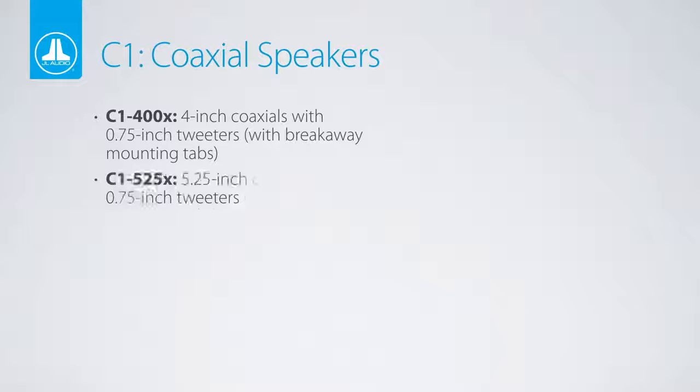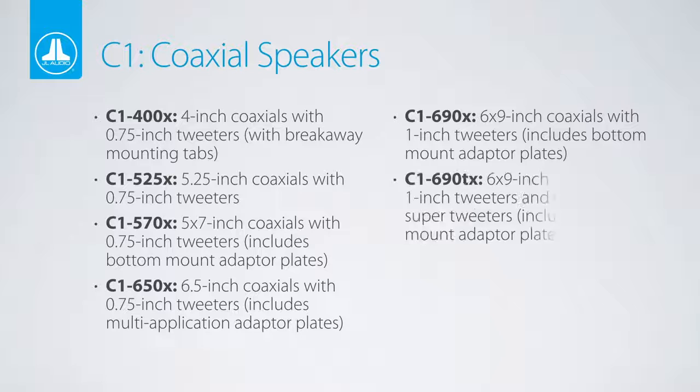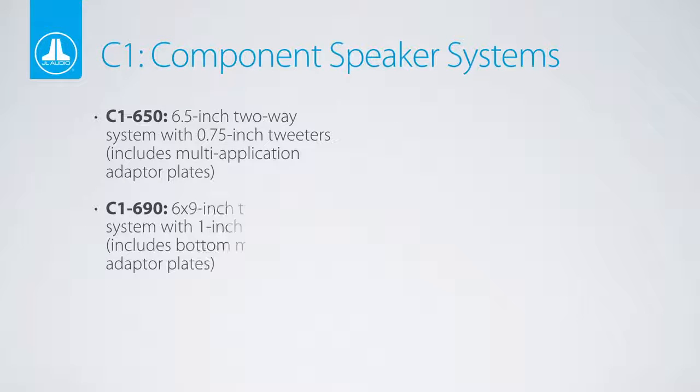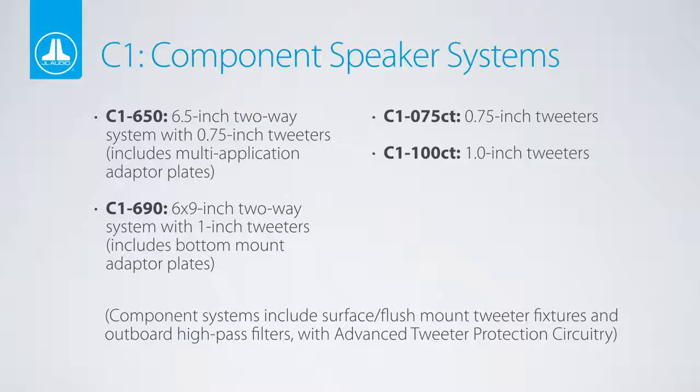C1 speakers are designed to fit the majority of vehicles found on the market today. Six coaxial models are available in five popular sizes, including an upgraded 3-way 6x9-inch that's equipped with dual tweeters. Two component system models include a 6x9-inch version that's perfect for many GM, Dodge, Chrysler, Nissan, and even Toyota vehicles, plus two sizes of component tweeter systems.